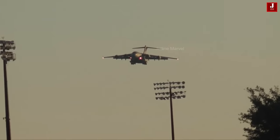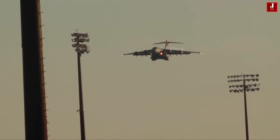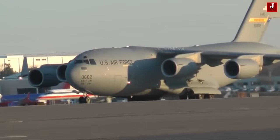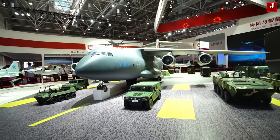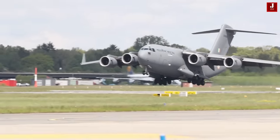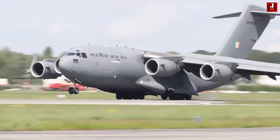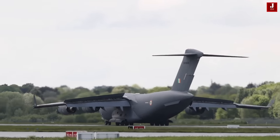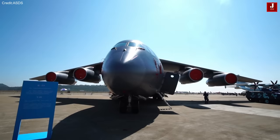Welcome back to JetLine Marvel for another thrilling aviation episode. The American Boeing C-17 Globemaster and the Chinese Xian Y-20 stand out as significant contenders in the domain of military transport aircraft, playing pivotal roles in bolstering the strategic airlift capacities of their respective nations. Both aircraft serve as indispensable components, contributing to the seamless mobility of troops and cargo for a range of operational scenarios.